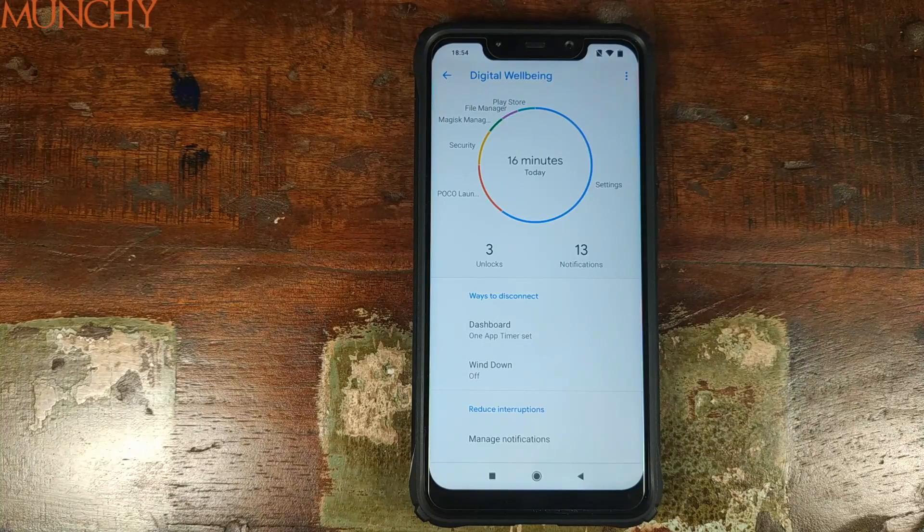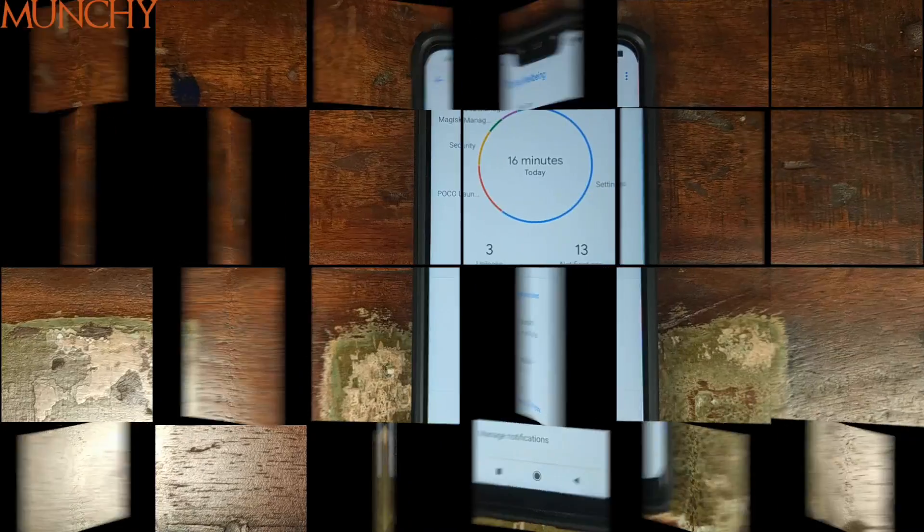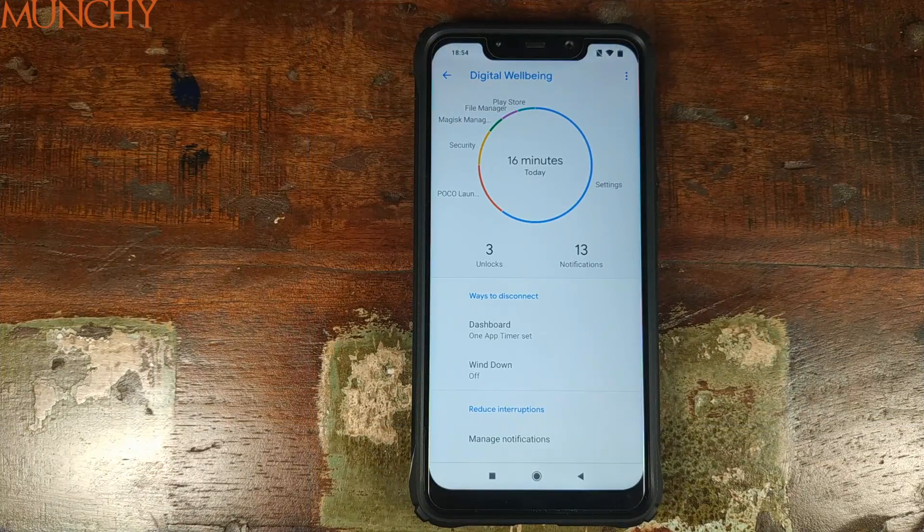We have successfully installed Digital Wellbeing on a Xiaomi Poco F1 running MIUI 10 based on Android 9.0 Pie, and wind down and app timers are working like a boss. That's it for this video, peeps. I hope my video helped you. Likes, shares, and subscribes are appreciated. Feedback and comments are more than welcome. See you when I see you.